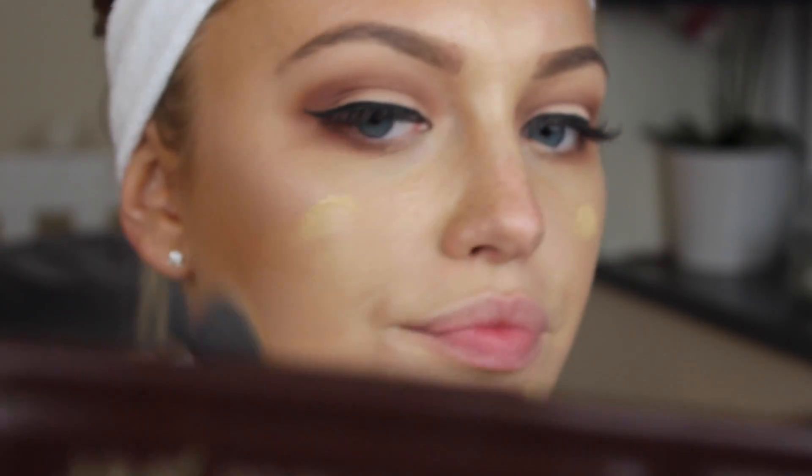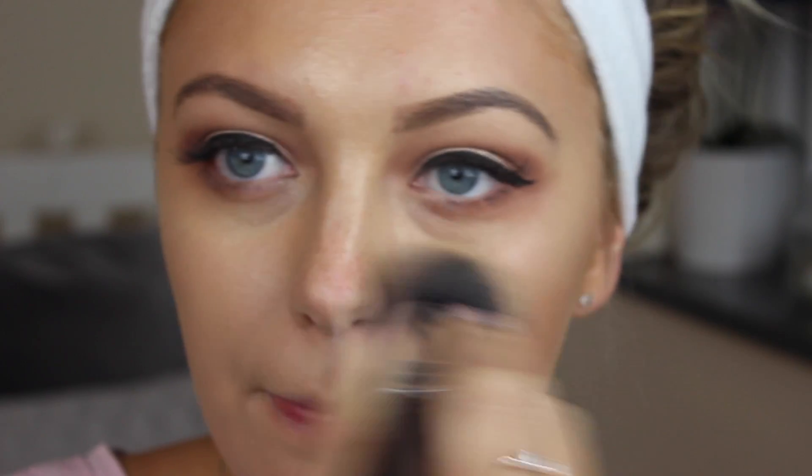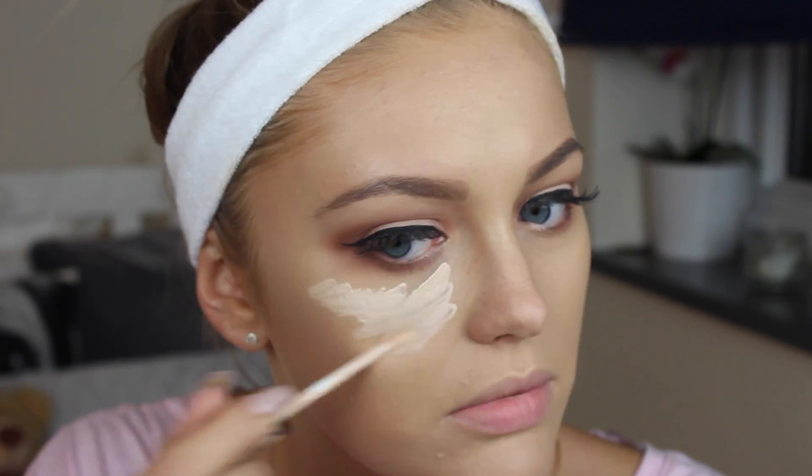I'm now doing something that I would typically never do and I'm just applying foundation over makeup I already had on from the day. But I was in a huge rush to go out, and sometimes we do things that we wouldn't do if we weren't in a rush. So I'm just adding my foundation over the top. The foundation I'm using is my Makeup Forever Ultra HD Foundation.